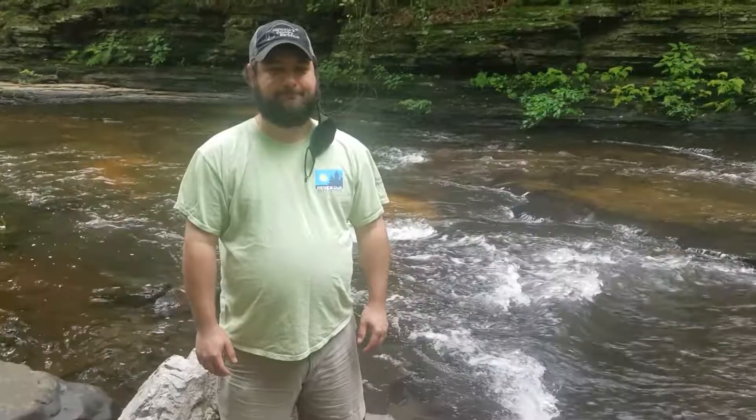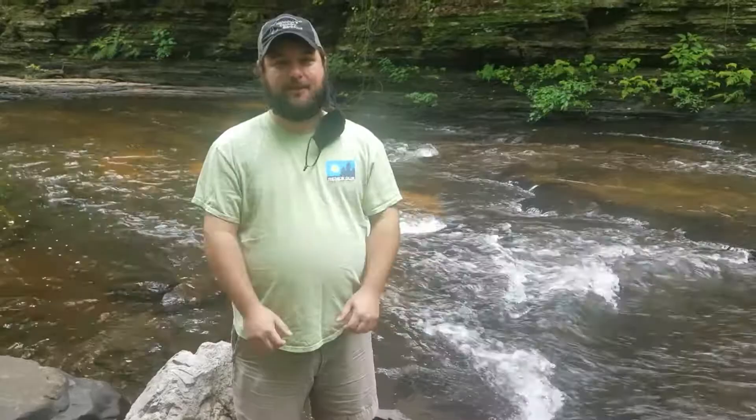So Todd's going to help us look for some aquatic macroinvertebrates today in this beautiful stream. Are you excited about it, Todd? I'm super excited! Do you love water bugs? I love water bugs!